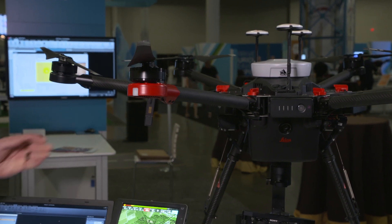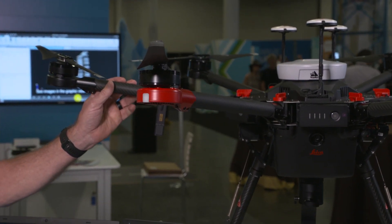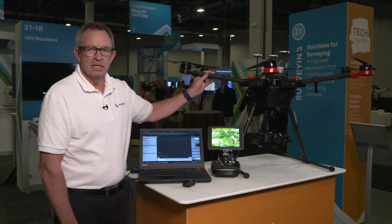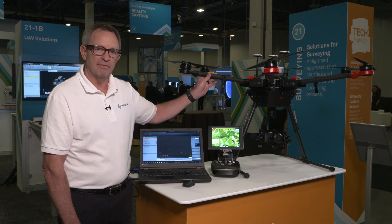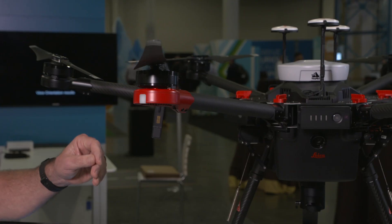Starting with the aircraft itself, the Leica iBOT is based on the DJI M600 flying platform. DJI is the world leader in aerial flying vehicles, and we've taken the M600 platform and combined Leica sensor technology with this aircraft.